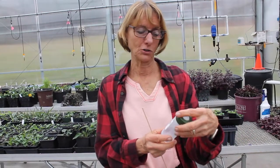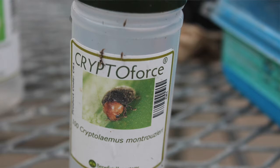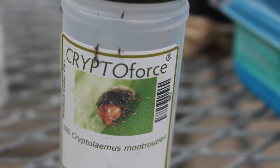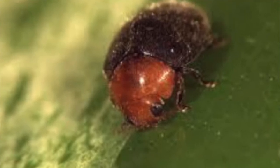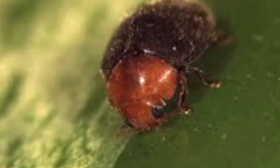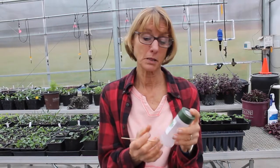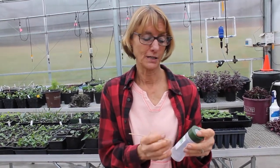Another one is called Crypto Force, and it actually looks just like a ladybug, but it's black with an orange head and an orange butt. We get 100 of those, and they eat mealy bugs — they love mealy bug eggs too. So they get the eggs before they even start to do damage as mealy bugs. This one's really fun, and they're easy to see because they're about as big as ladybugs.